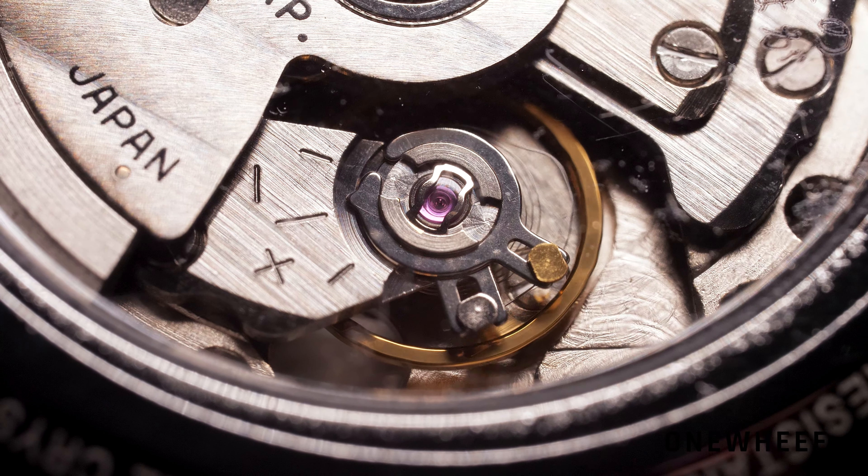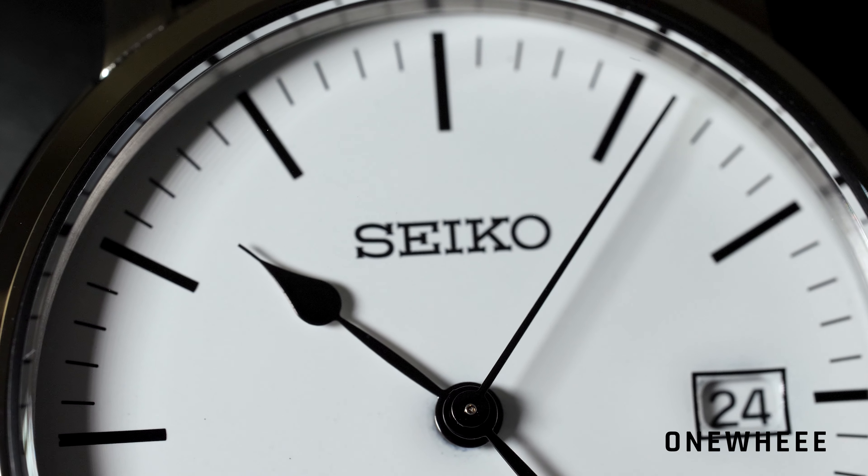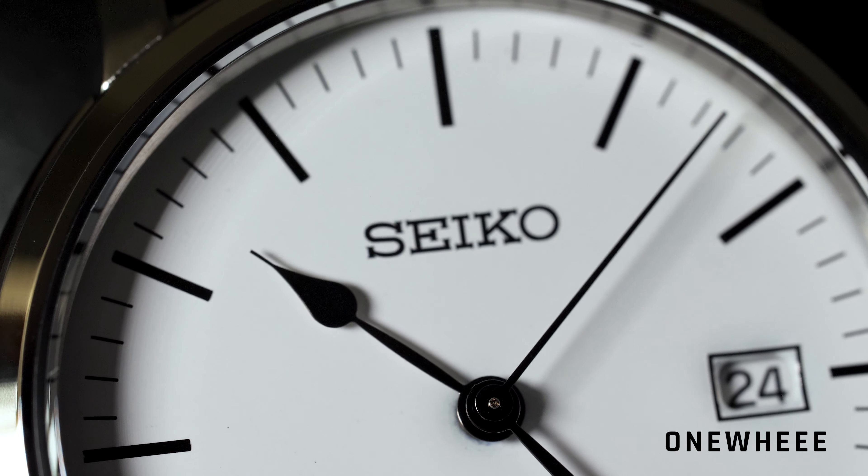Note that there is also a date indicator at the three o'clock mark, so it should be useful in order to know the date, and it comes in white color.